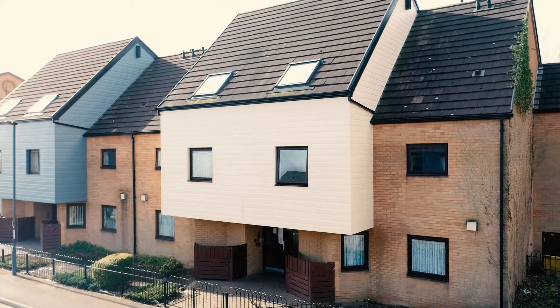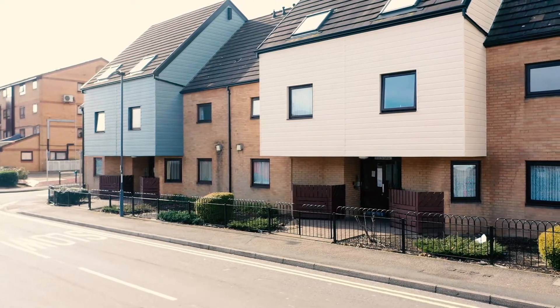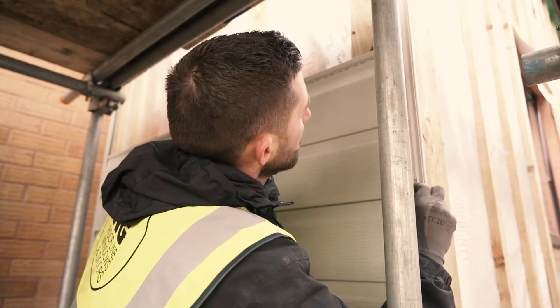My name's Ashton Marvin and I'm the Managing Director of NG Roofline Windows and Doors. We're working on a commercial job today, we're using Free Foam 333 Vortex cladding.